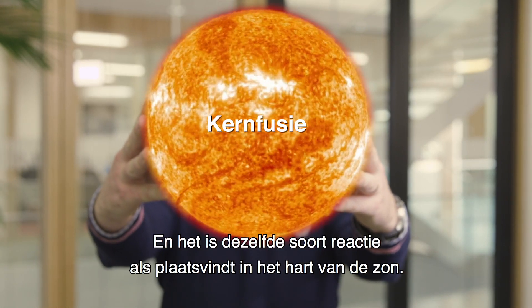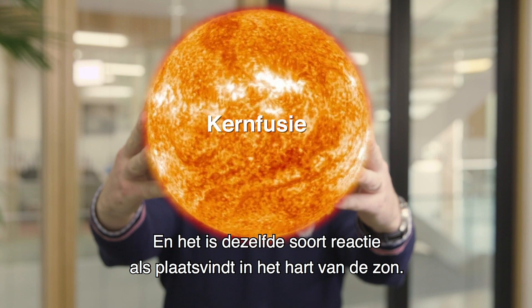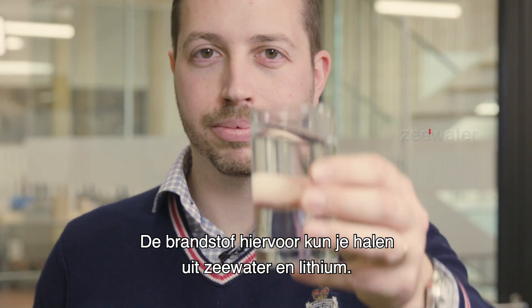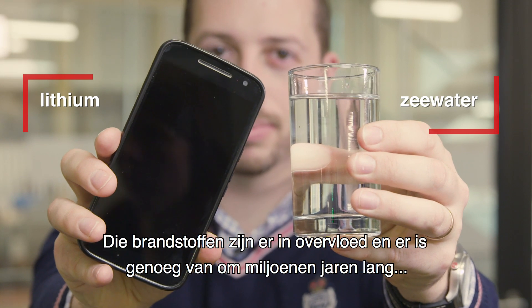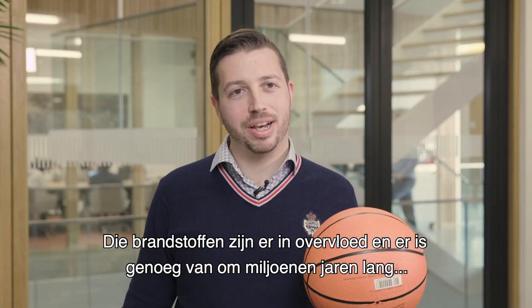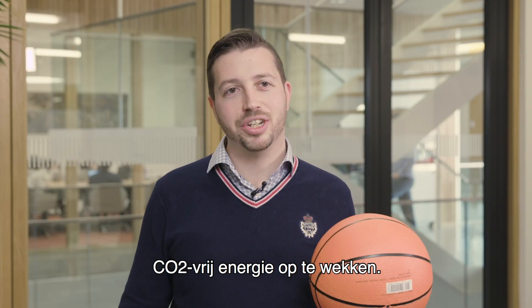This form of energy is called nuclear fusion and it's the same type of reaction that happens in the core of the Sun. The fuel for this you can extract from seawater and from lithium, like the batteries in your mobile phone, and those are abundant — there is enough fuel around for millions of years of CO2-free energy production.